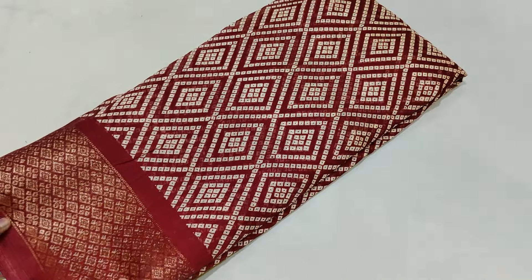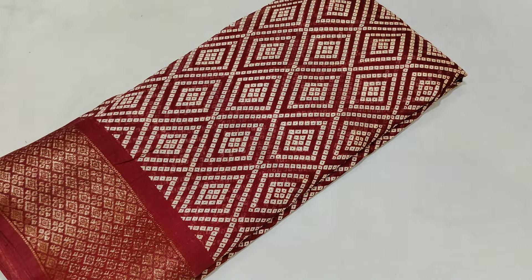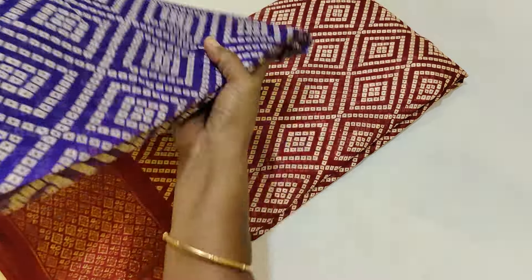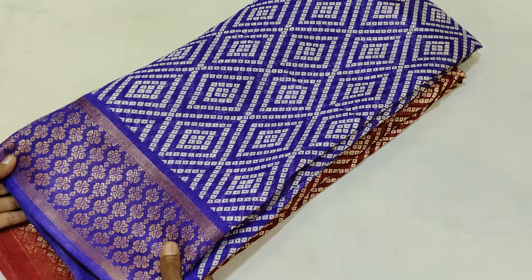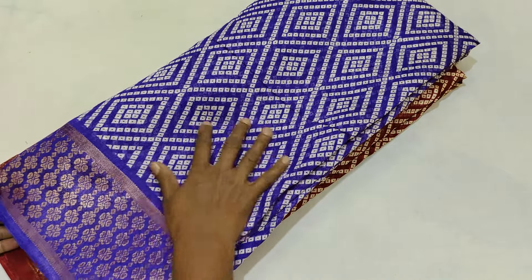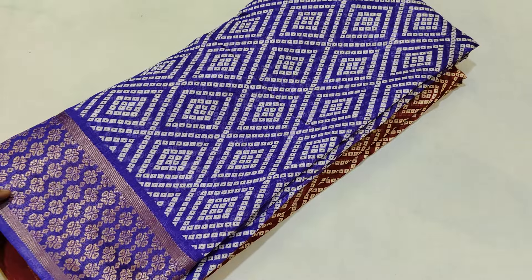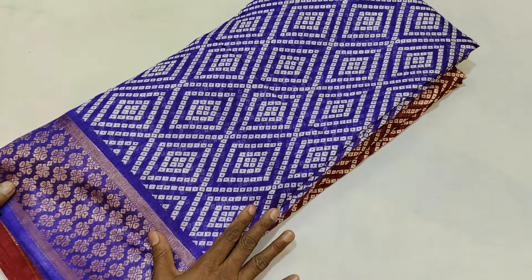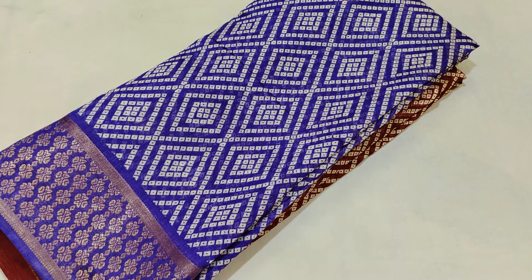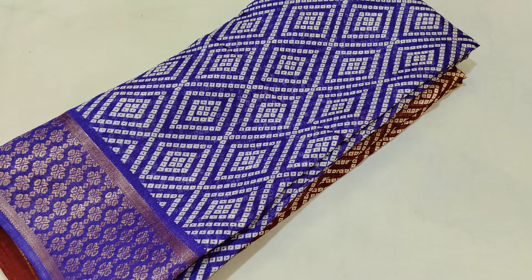If you press the bell, press the notification button — you can see another video. You can see it with 50 pieces, more than 50 pieces, you can order. You can see it with a super color combination, suitable for all skin tones. Thank you.